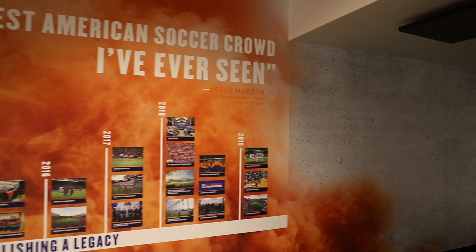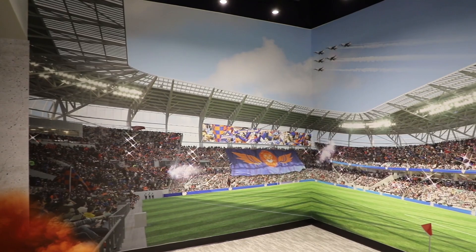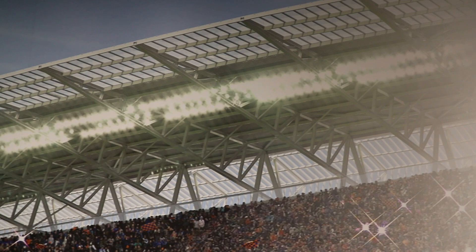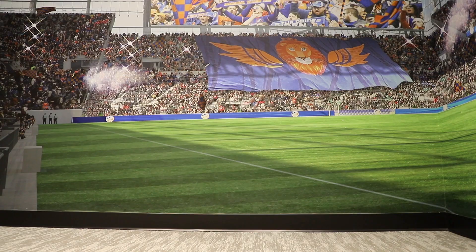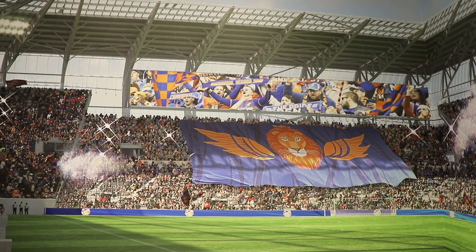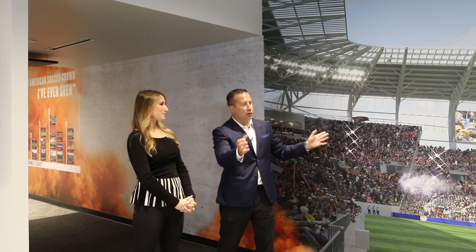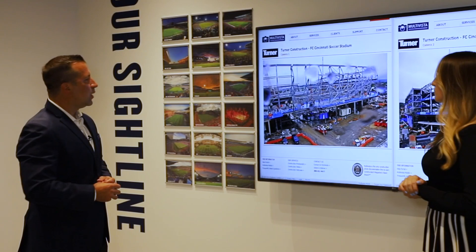This is what it's all about — West End Stadium. This is actually a vantage point from the southwest corner, but it really begins to showcase the magnitude of the facility and the unique roofing structure. Every single seat will be undercover at West End Stadium. You see the massive Bailey that is almost doubling in size from the Bailey at Nippert Stadium. And you also see the enormous, beautiful scoreboard. It'll be the largest scoreboard in a soccer-specific stadium in America.